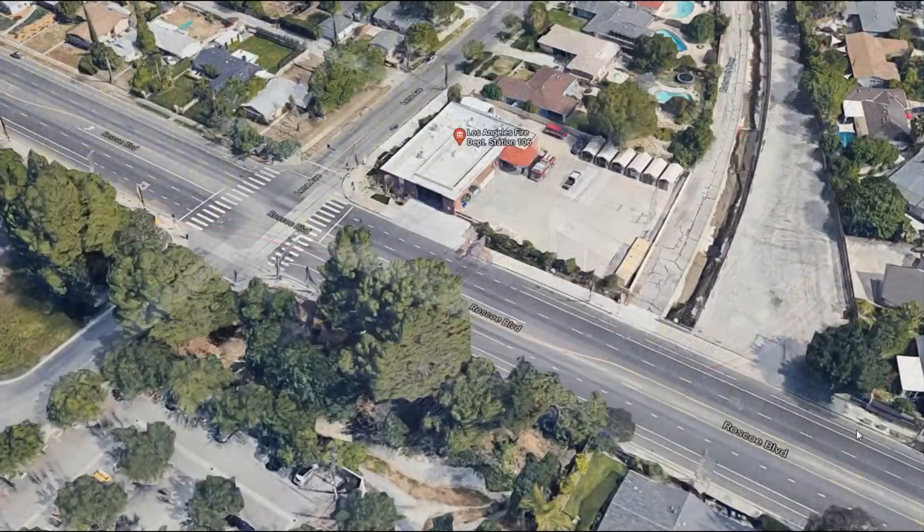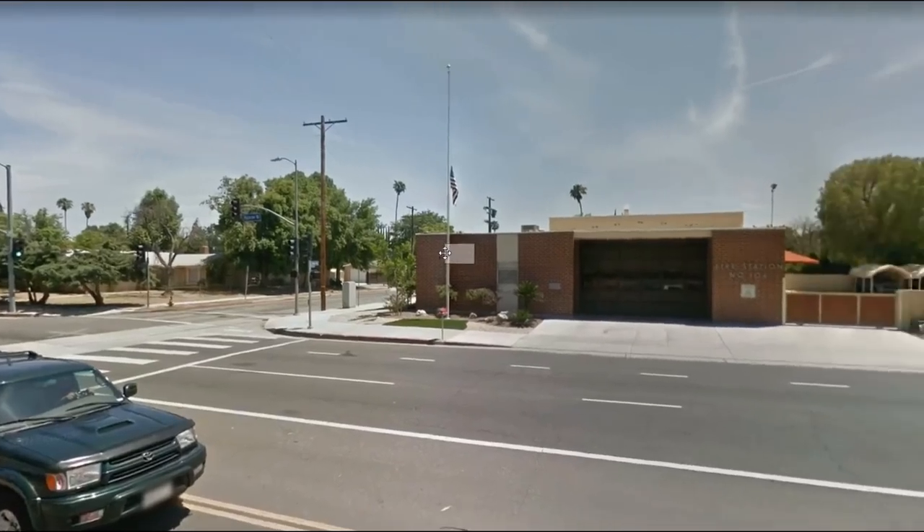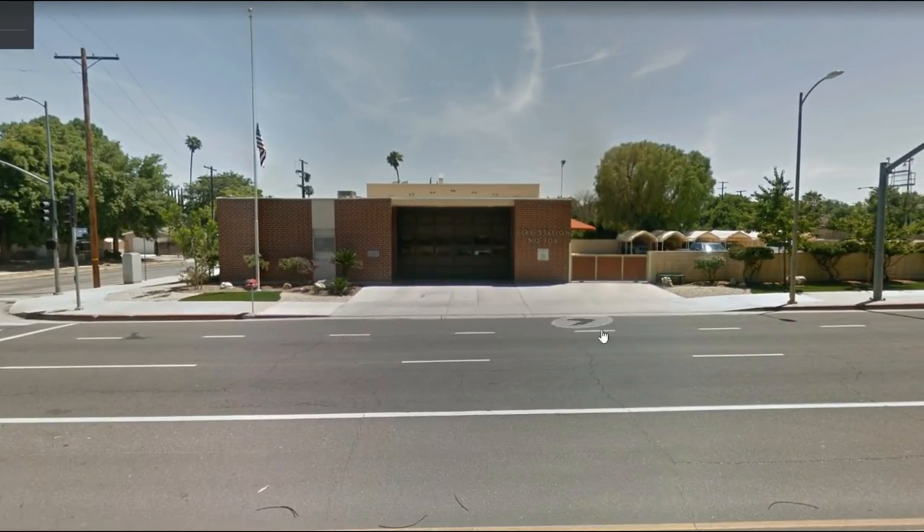Some people may not know that this is the first initial filming location of Fire Station 51. It is known today as Los Angeles Fire Department Station 106. What's really interesting is that this fire station is a little bit different than others because of its layout — this fire station is facing north. The camera perspective we're looking from is the southern direction.